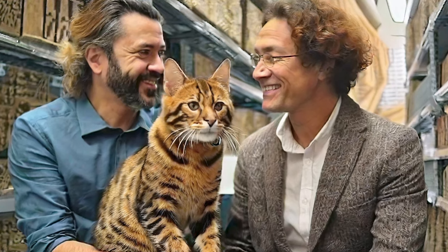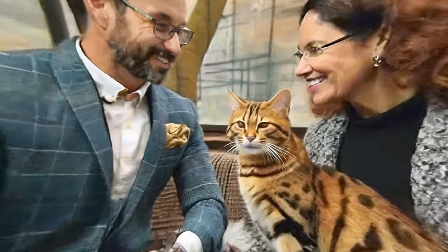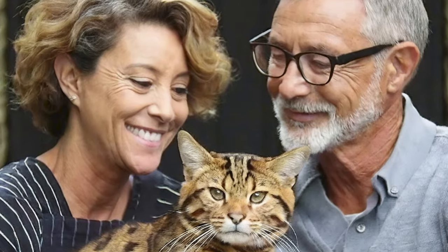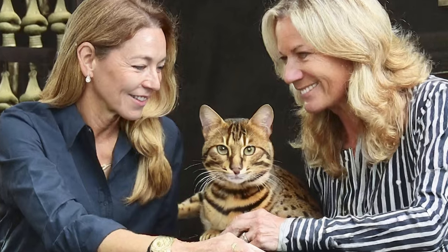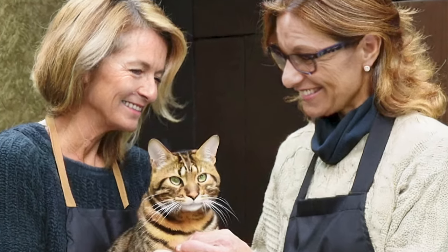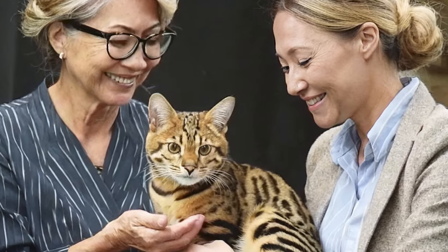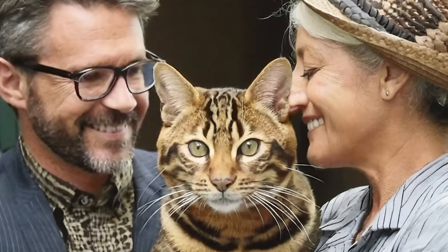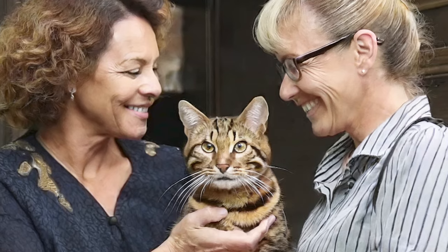Are Toygers good with children? Toygers are known for their friendly and social nature and often get along well with children; however, it's essential to supervise interactions with young children to ensure a positive experience for both. How long do Toygers live? Like most domestic cats, they have an average lifespan of 12 to 16 years, provided they receive proper care. Can Toygers go outside? It's generally safer to keep them indoors to protect them from hazards such as traffic, diseases, and predators.